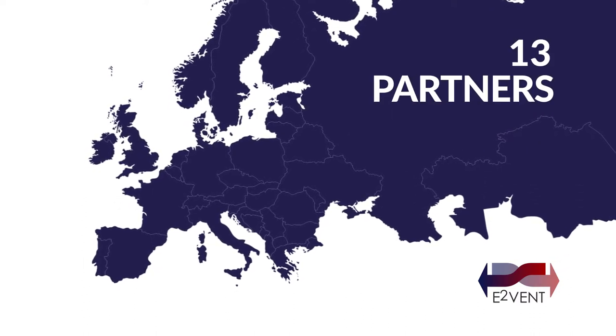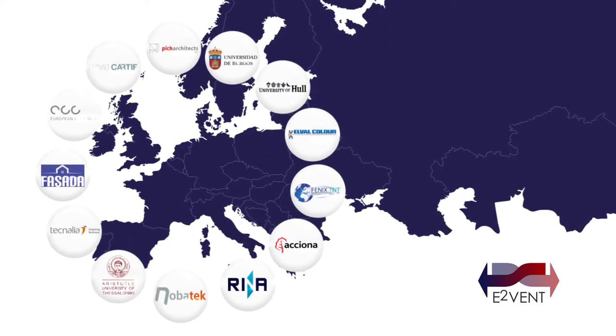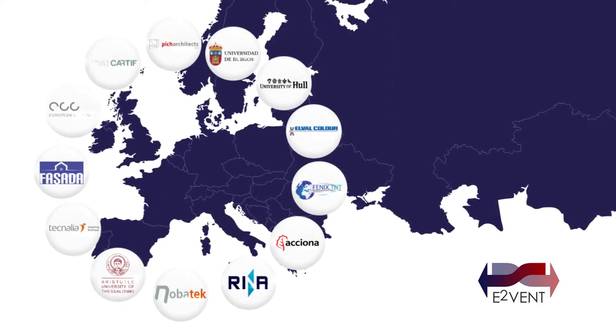The E2VENT consortium comprises 13 partners from 8 European countries, gathering large industries, research institutes, universities, and SMEs.